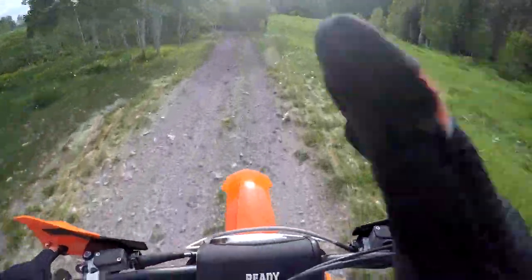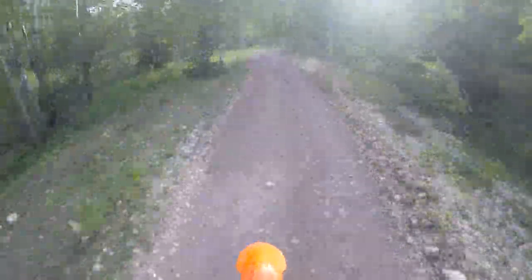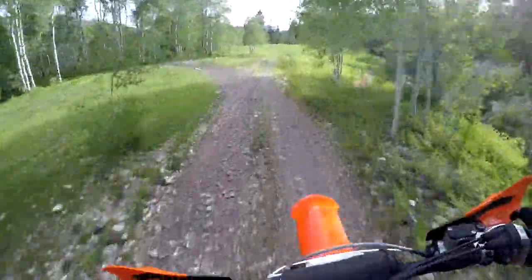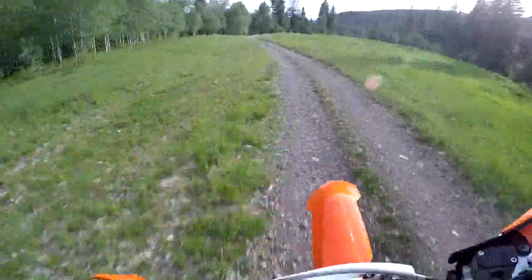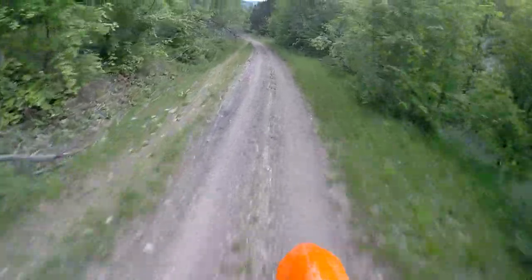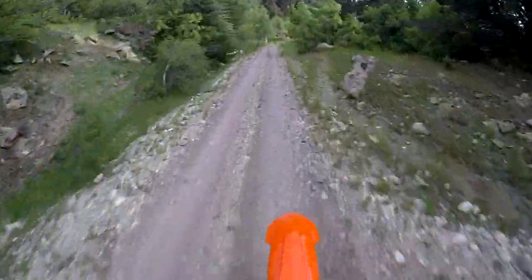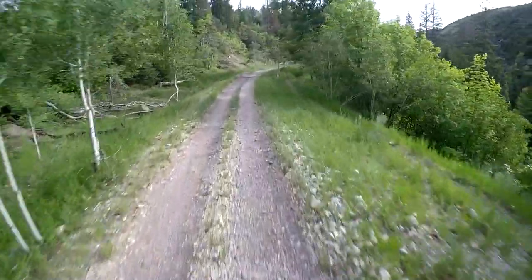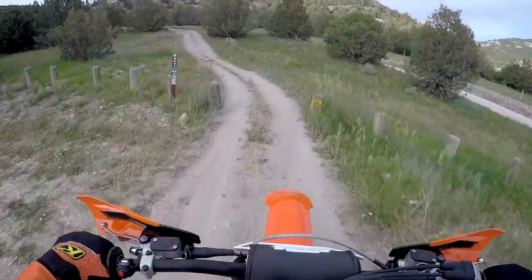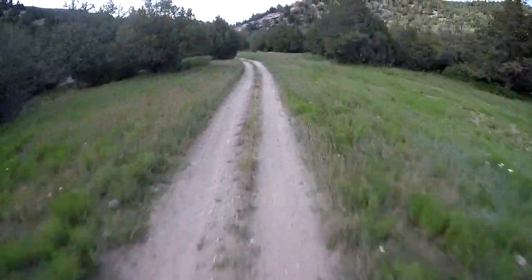I need to ride them back to back and just see if that 250 really does feel a lot lighter - like in my head it seems like it feels more light. I haven't been on this trail for a year but it's a fun one. Time for the 350 XCF up this little trail.